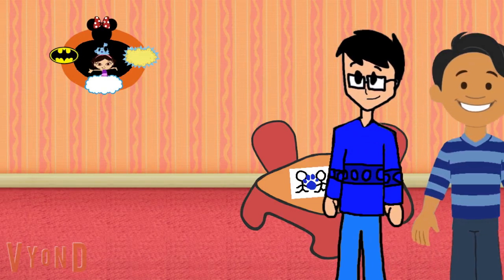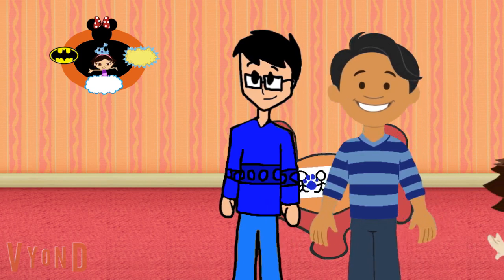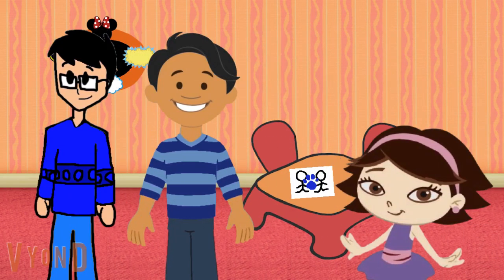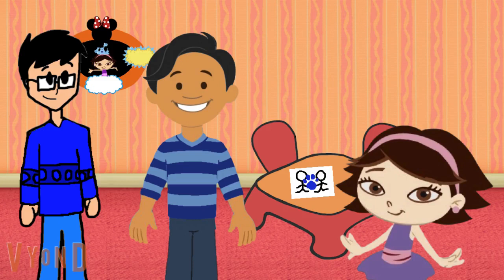We are looking for Blue's Clues. I wonder where they are. A clue! A clue! Did you see a clue? Where is it? On the table. There it is — one of Blue's Clues.